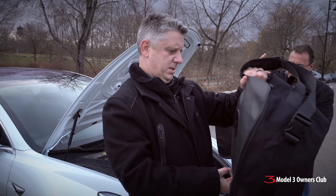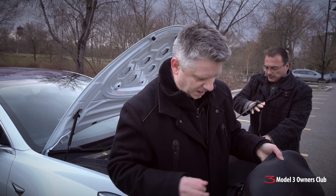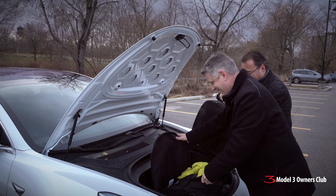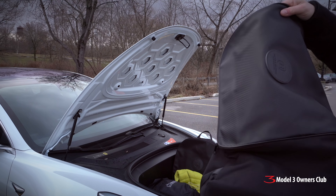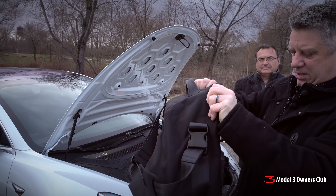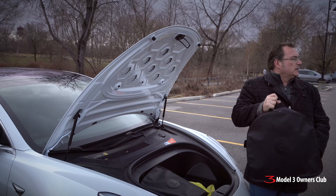I would say these hold about a cubic foot worth of stuff, maybe a little bit more. We've kind of stuffed these with our laundry on the way to the laundromat. You can see here on the top that this has the carbon fiber finish all the way around, and the inside has almost like a weatherproof type finish on it. It's really well built, well made, sturdy, and collapses completely flat when you're not using it.